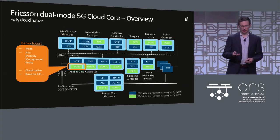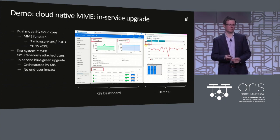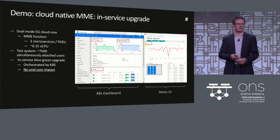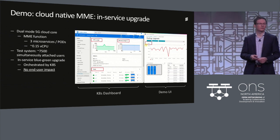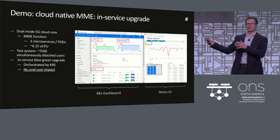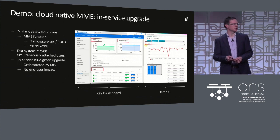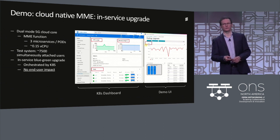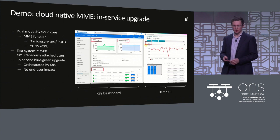This MME instance only upgrades the business logic, running on three microservices — three instances of the same pod. It uses roughly 0.15 vCPU, making it very lightweight, and it handles around 7,500 simultaneously attached users. It's a great example of how small you can scale with cloud native while still being powerful. The application is orchestrated fully by Kubernetes, and we're going to ask Kubernetes to do the upgrade for us, then watch the results and check the KPIs.